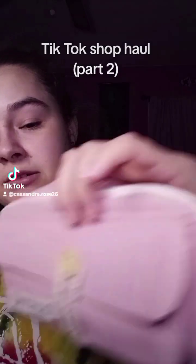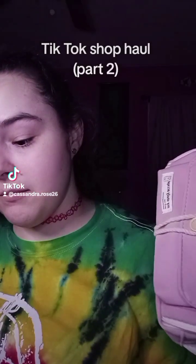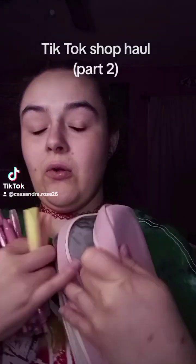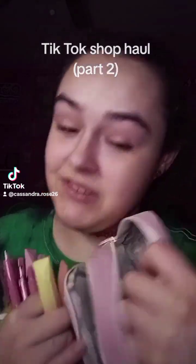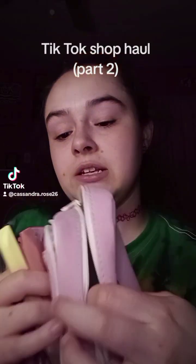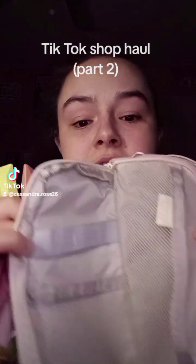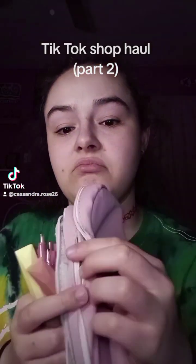Next thing I got is this cute little bag — pencil case, I should say. Now, it was not just a pencil case. It came with the whole stationery extravaganza. So first, here's the main compartment for all the little stuff — this is where the main stuff goes.